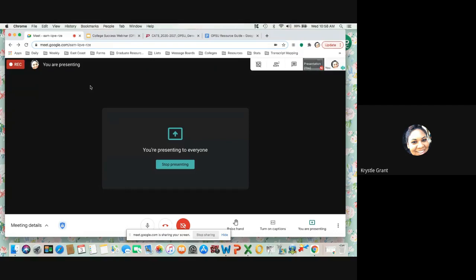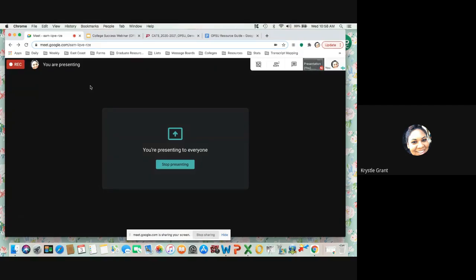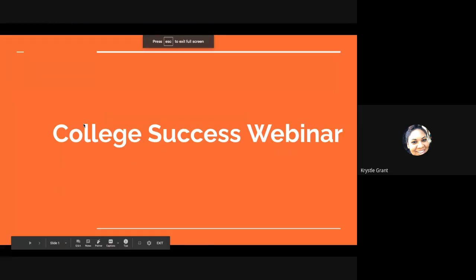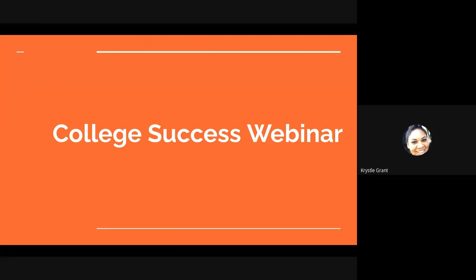Hello, my name is Crystal and I am an academic coach here on the college team. Today I will be presenting a college success webinar. In this webinar we'll be going over things on how to get started at OPSU, how to maintain good standing, and also student support and what resources are available for you. Let's get started.